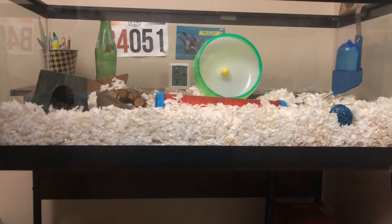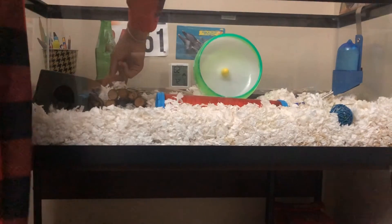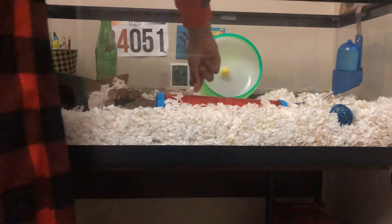Hello guys, welcome back to Hamster Insider. Today I'll be showing you how to tame your hamster. Let's get started.